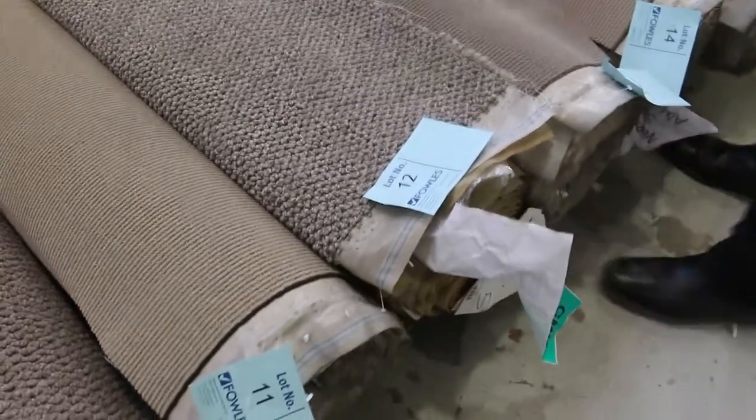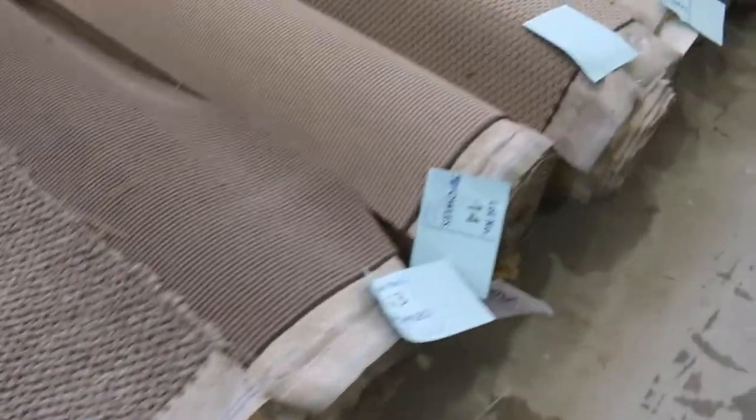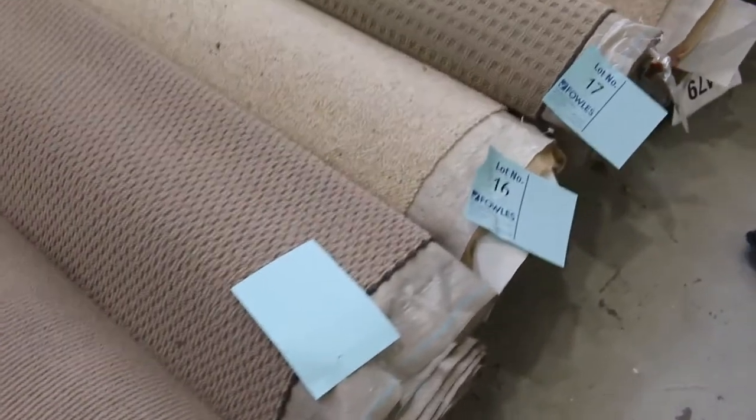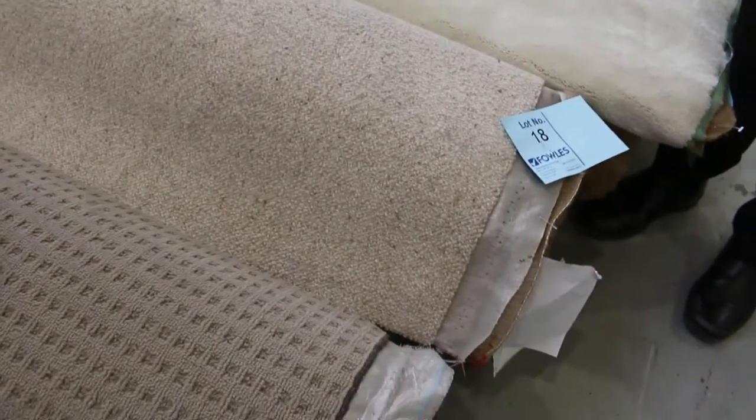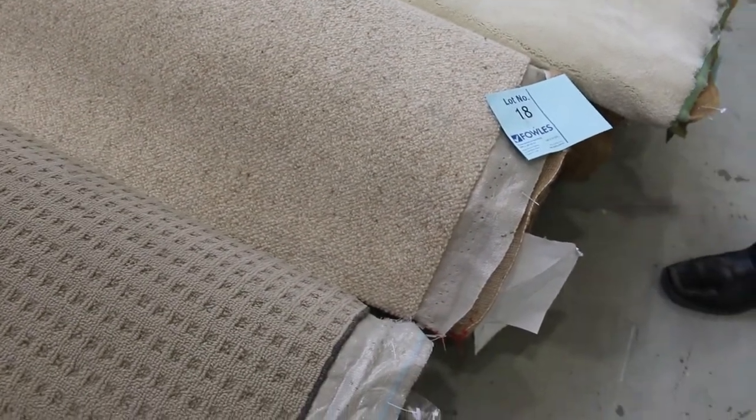We've also got lots of these loop-pile carpets, and the loop-piles generally sell for as low as $30 a broadloom metre. $30 a metre is the starting price — the full width of the carpet is 3.66 metres wide. Everything starts at $30 a metre, so it's a nice little small to medium-sized roll there.